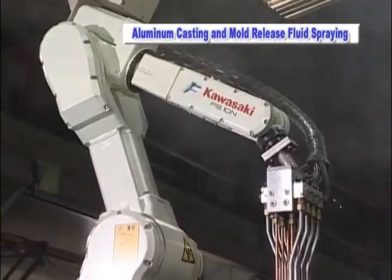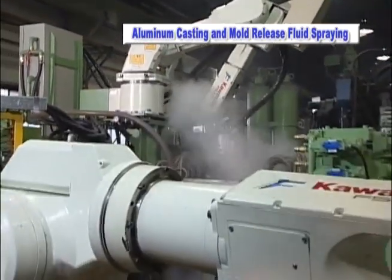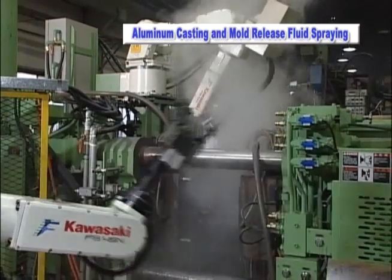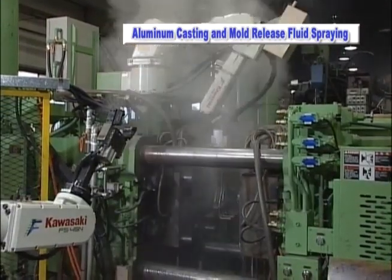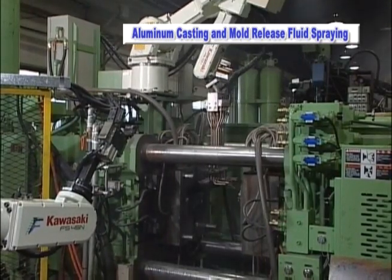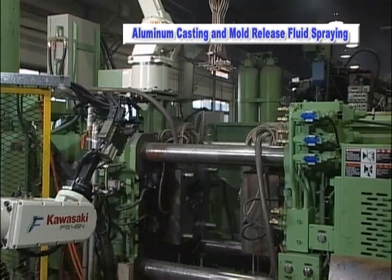First, the Kawasaki FS10N robot sprays the mold with release lubricant prior to start of the casting process. The FS10N robot effectively and completely sprays the entire surface of the casting with release agent. This coating process accurately dispenses a proper amount of release fluid and the robot ensures that it is applied evenly to only those areas that require lubricant, resulting in a reduction in waste and significant cost savings.